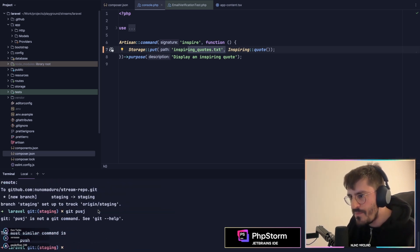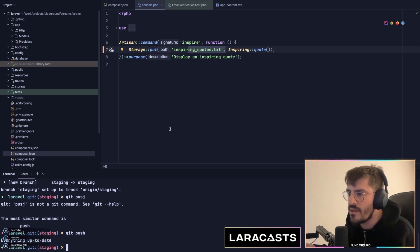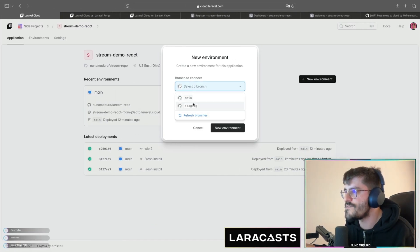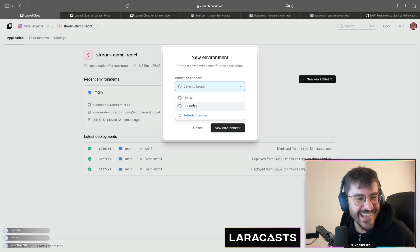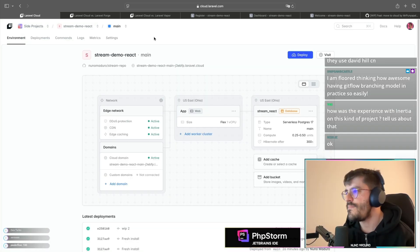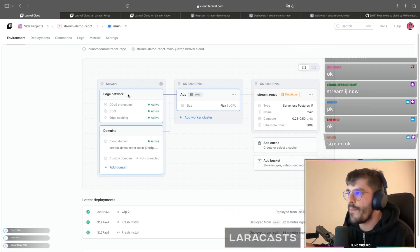This should be on GitHub already, so hopefully through Reverb I now see the staging branch appear here automatically. This is cool — from this diagram you can literally understand everything about your app.